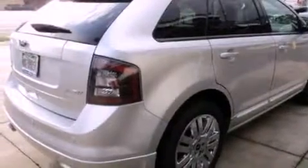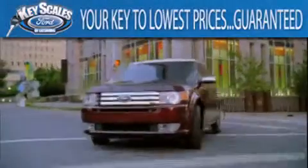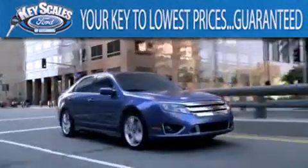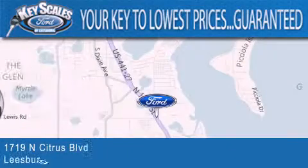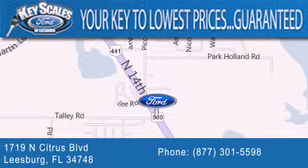Contact us today and schedule your opportunity to see this vehicle in person. Keyscales Ford is family-owned and has been serving Central Florida for 45 years in the same location. We are located at 1719 North Citrus Boulevard in Leesburg. That's the key to your best deal at Keyscales Ford.